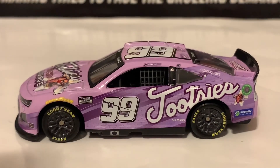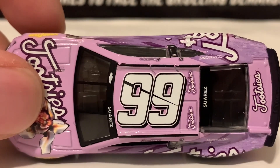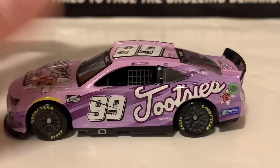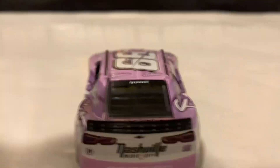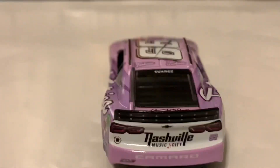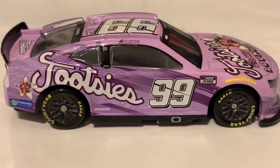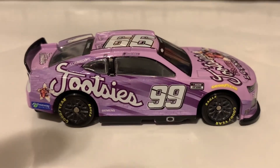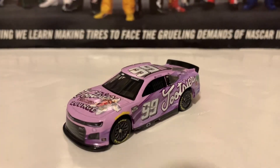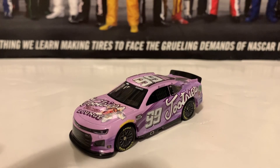Here's the roof — Tootsie's as the roof sponsor, with two Tootsie's logos there. Suarez on the back windshield banner, and on the decklid there is Tootsie's. On the back it says Nashville Music City. Here's the right side of the diecast — same as the left. That is it for Daniel Suarez's Tootsie's Chevrolet Camaro for this year. If you guys want to go get the diecast, I recommend you guys get it.